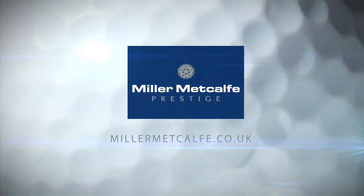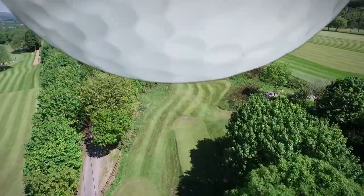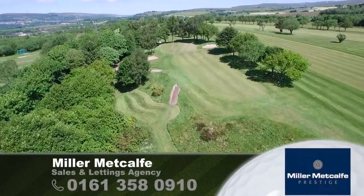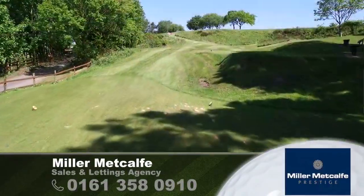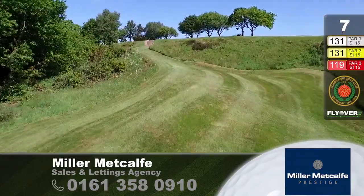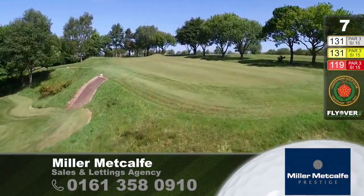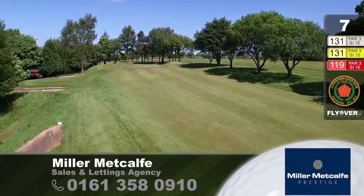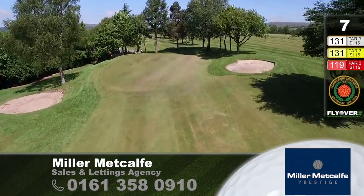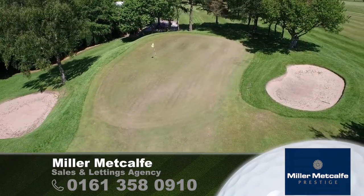Miller Metcalf is proud to sponsor Hole No. 7. Now here's a change of character. The seventh hole across the valley, up over onto the top of the hill. Little bit of heather, little bit of rough ground, few Scots pines on the left-hand side. This is Stroke Index 15 — well, whoever thought that one up was a bit of a sadist, because I think you could certainly wreck a good card or two here.